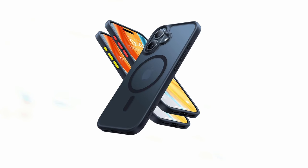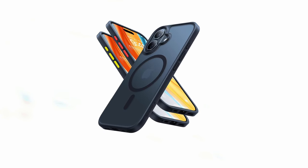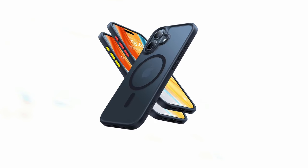So guys, this was the video about the top 4 best iPhone 16 MagSafe cases. All the links are given in the description, do check them out. If you enjoyed the video, be sure to hit the like button and subscribe to our channel for more videos. Thank you.